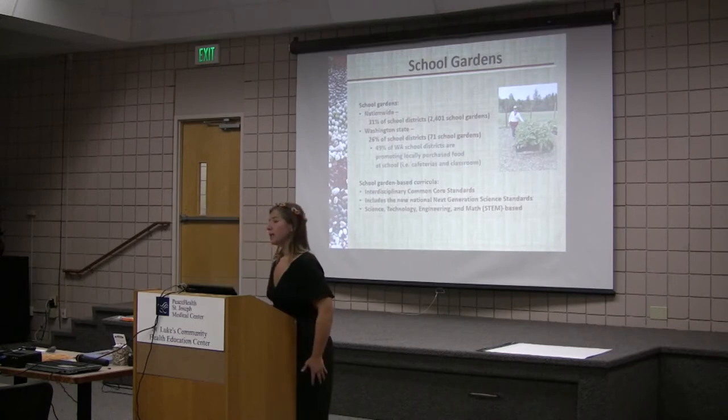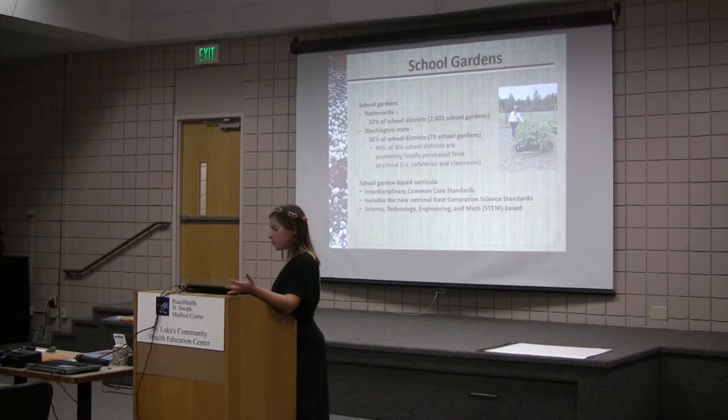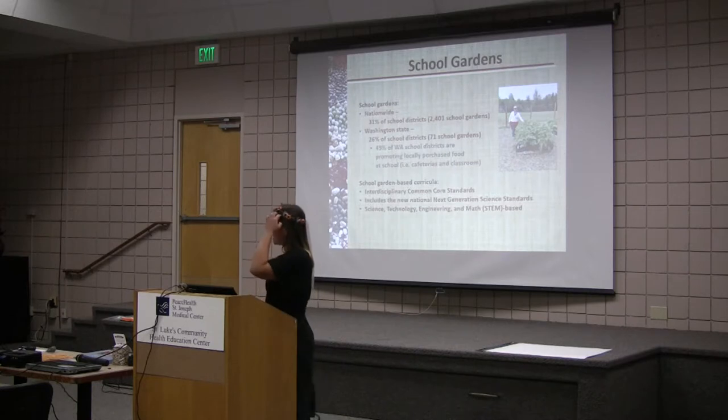One reason why teachers can't take their students out in their gardens is because they don't have curriculum to go along with it. So the goals for our curriculum were to incorporate interdisciplinary common core standards. We wanted to make this nationwide, so we included the new national Next Generation Science Standards, and we based this on STEM — science, technology, engineering, and math.